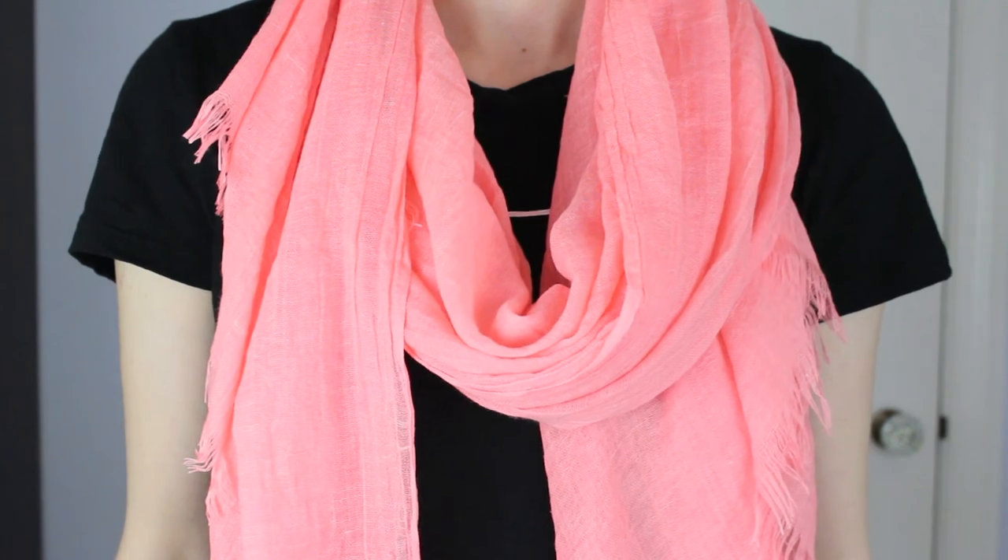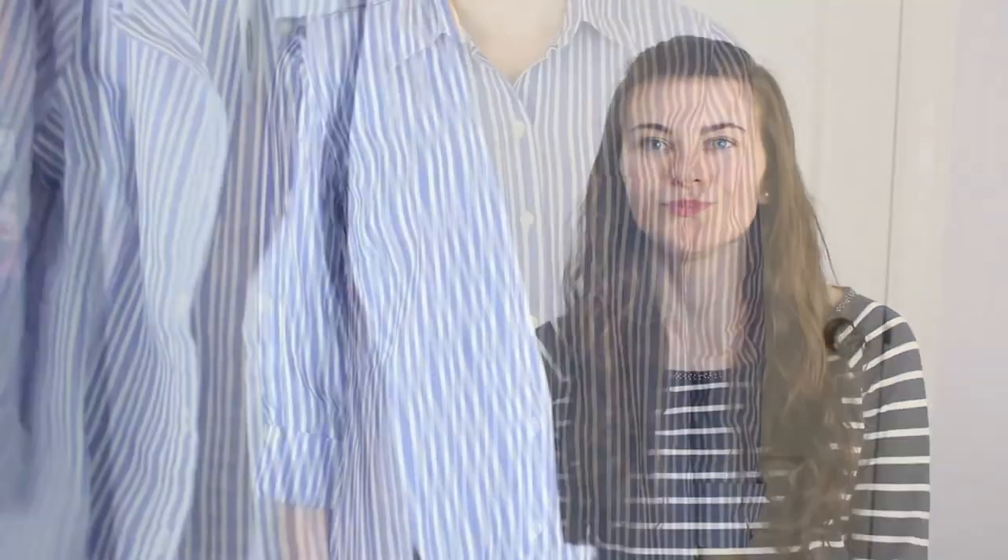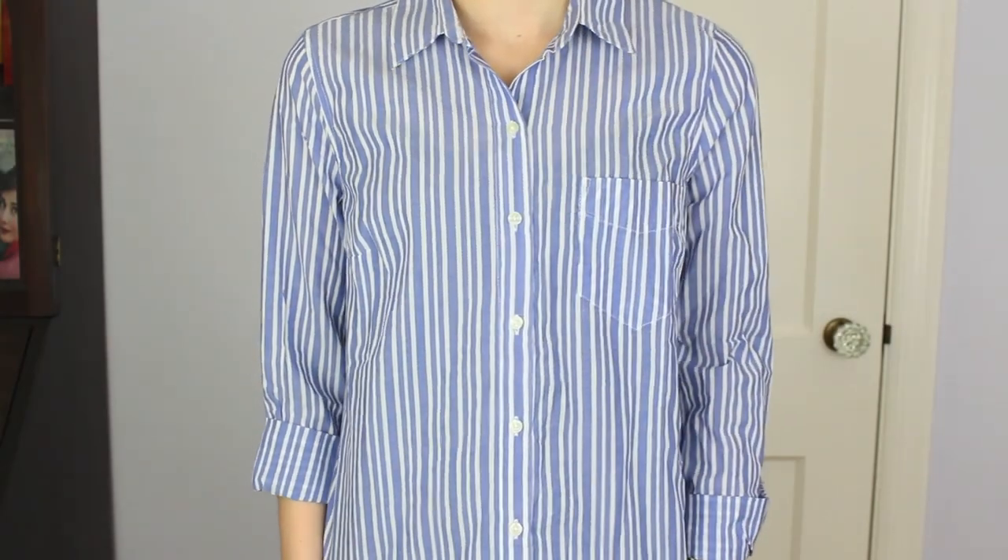I have another scarf from Express — it was originally $29.90 and I got it 50% off, so it was like $14-something. It's just a plain colored one, like a bright peachy coral type color, and I thought it would be nice for spring and summer. Then I have this shirt from Old Navy — I think it was like $12-something on sale. It's basically just one of those button-up shirts, blue and white.